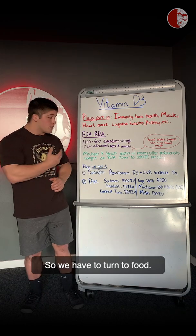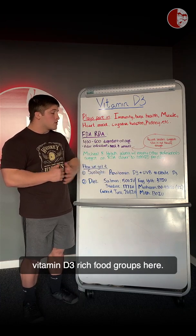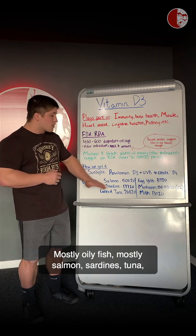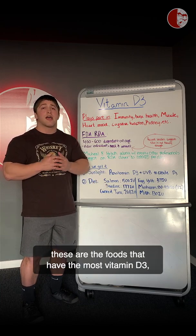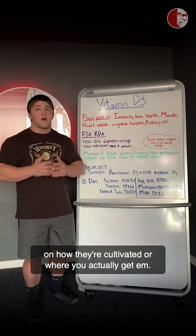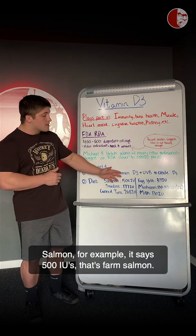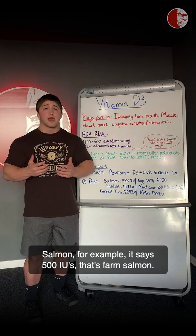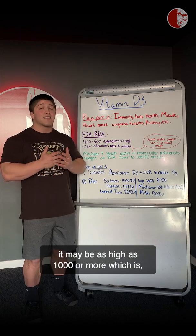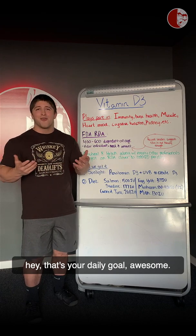So we have to turn to food. Up here on the board I have some vitamin D3-rich food groups — mostly oily fish: salmon, sardines, tuna. These are the foods that have the most vitamin D3, but all of these foods really depend on how they're cultivated or where you get them. Salmon, for example, lists 500 IUs as farmed salmon, but if we catch one in a river it may be as high as a thousand or more — hey, that's your daily goal right there.